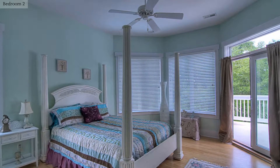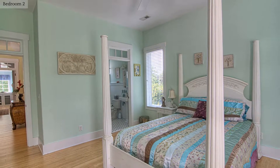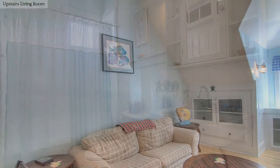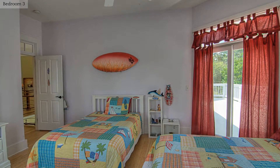Spend your down time in this cozy bedroom. This bedroom has hardwood floors and balcony access.